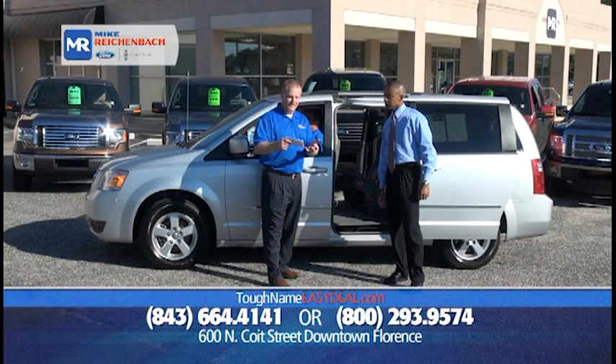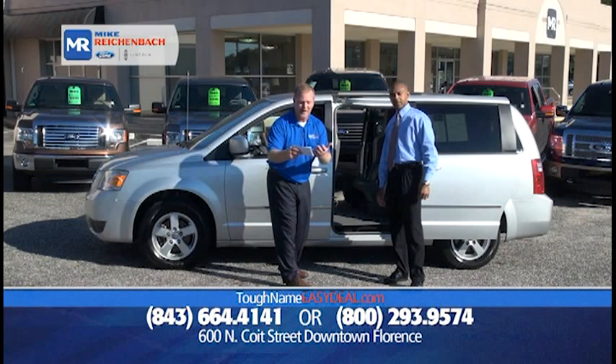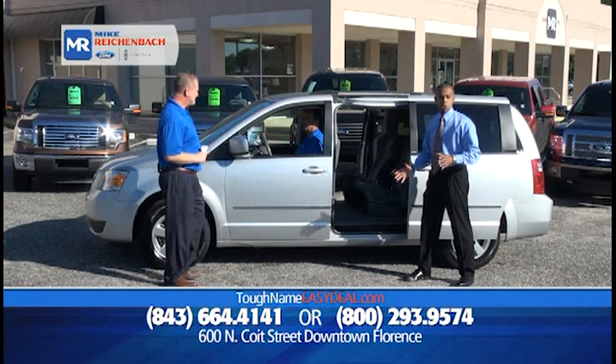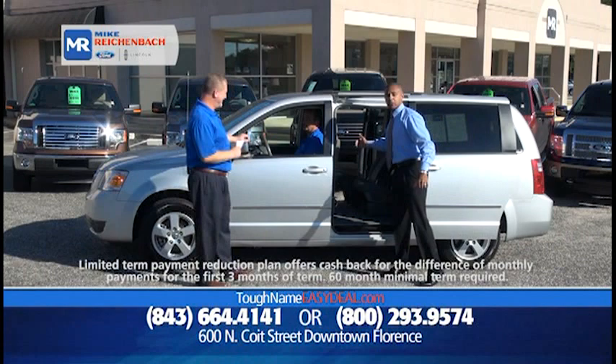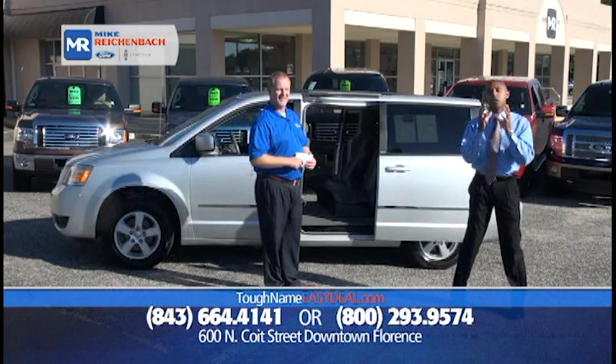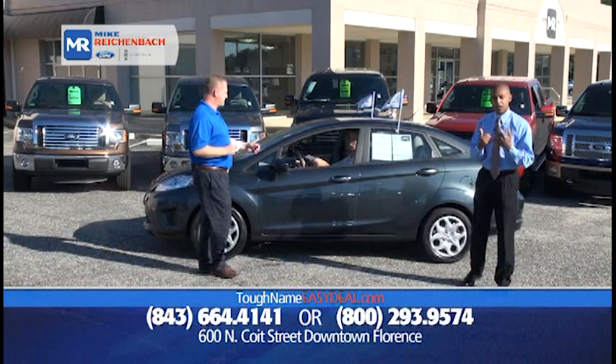How about a 2010 Dodge Grand Caravan SXT? It's got Sirius radio, V6 automatic, floor cargo storage, power sliding doors, stow-and-go, only 52,000 miles. The price is $18,981, or $99 down, $199 a month. Having two children, I know how much sense these vehicles make — the sliding doors in the grocery store parking lot, no doors getting opened into the cars beside you. You've got the captain's chairs, plenty of room. At $18,981, your dollar goes farther here.